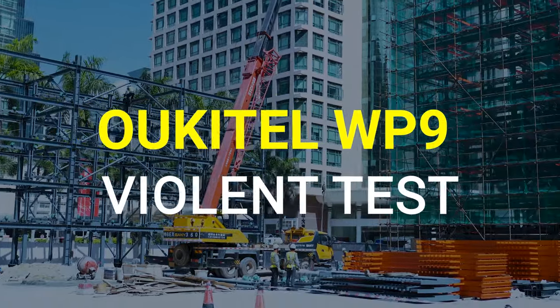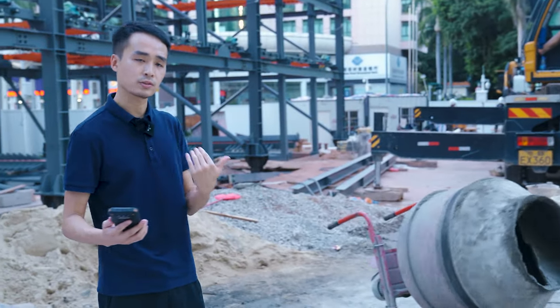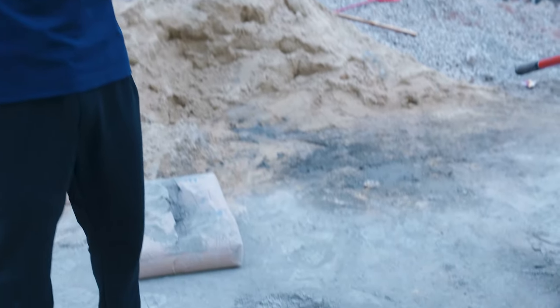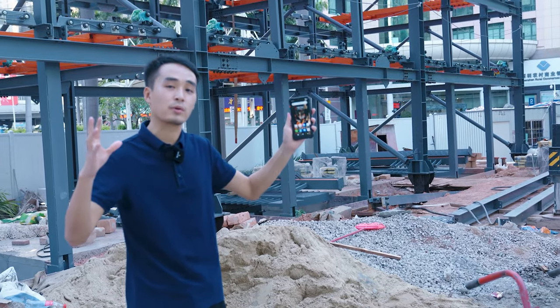We found a perfect construction site for a durability test of the WP9. Let's come closer. As we can see here, it's totally a mess.